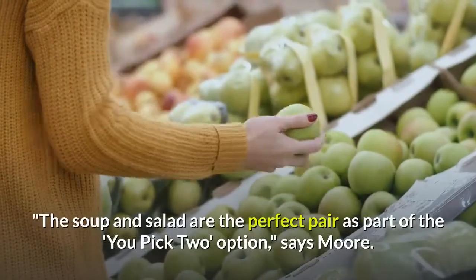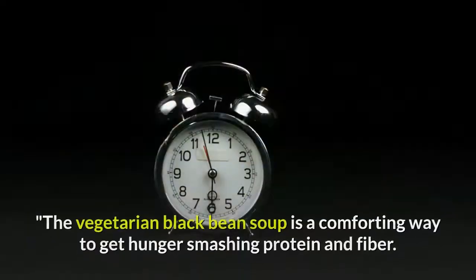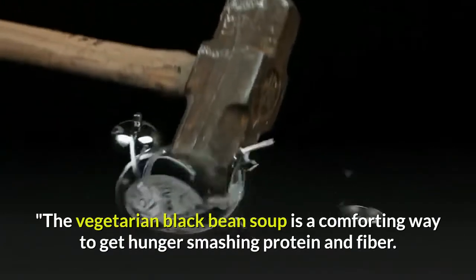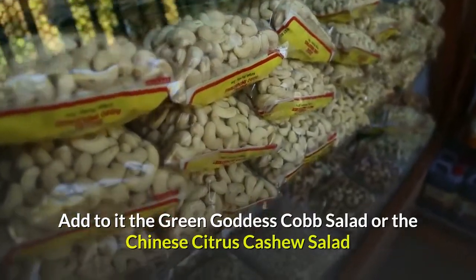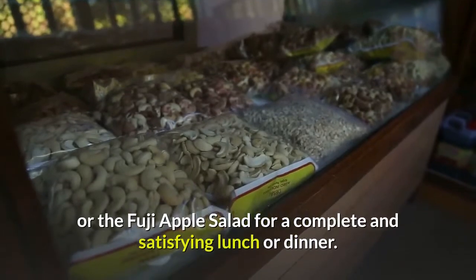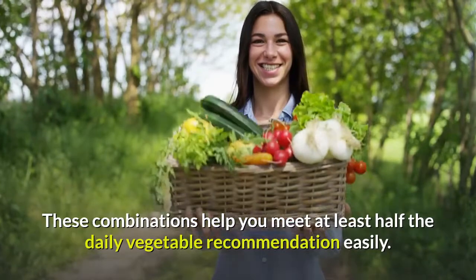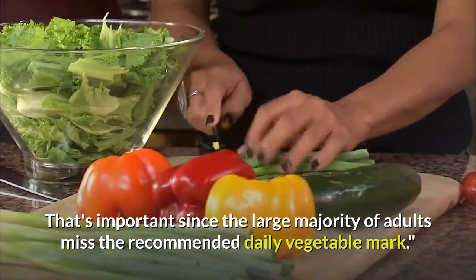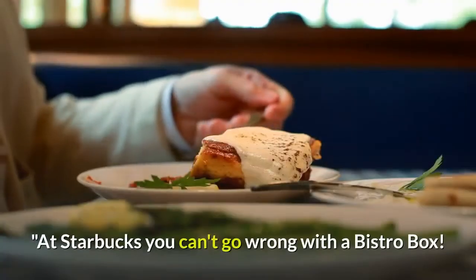Eight: Panera's You Pick Two. 'The soup and salad are the perfect pair as part of the You Pick Two option,' says Moore. 'The vegetarian black bean soup is a comforting way to get hunger-smashing protein and fiber. Add the green goddess cobb salad, the Chinese citrus cashew salad, or the fuji apple salad for a complete and satisfying lunch or dinner. These combinations help you meet at least half the daily vegetable recommendation easily.'